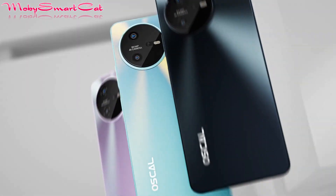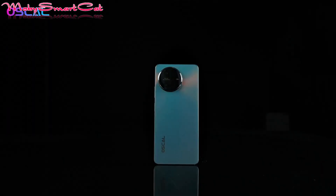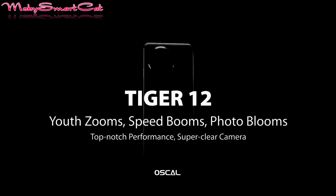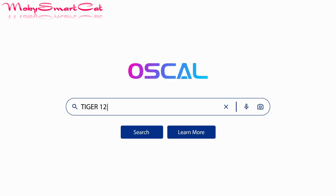The official sales link is below this video. Be sure to visit it, which leads to their Osco shop on AliExpress. Be sure to choose one of the Tiger 12 options and buy this great smartphone at a reduced price, because the quantities are limited. You also have a $10 coupon code below — use it for an even bigger discount.